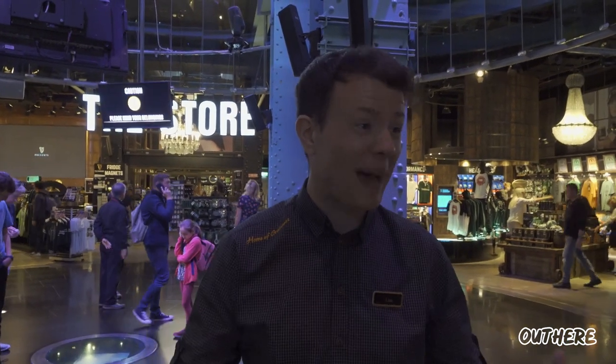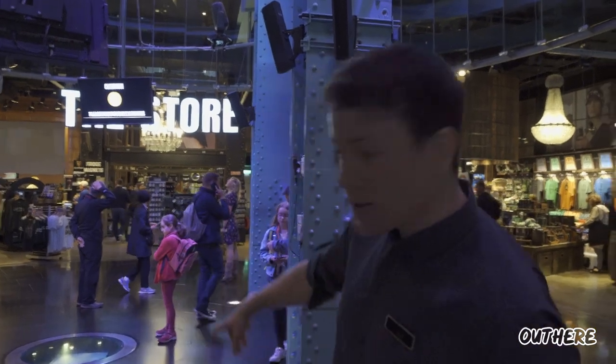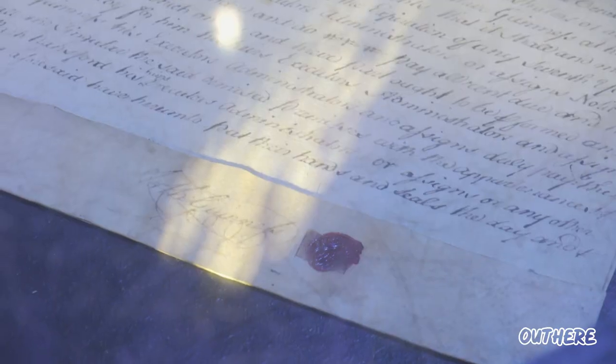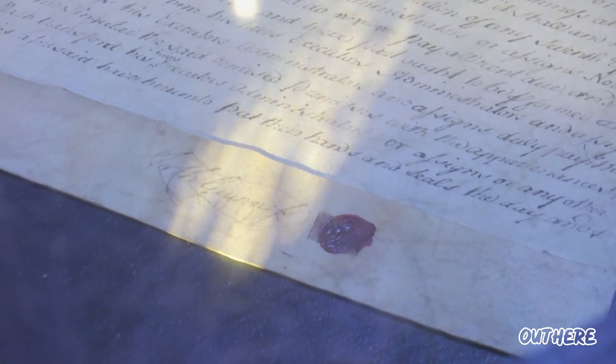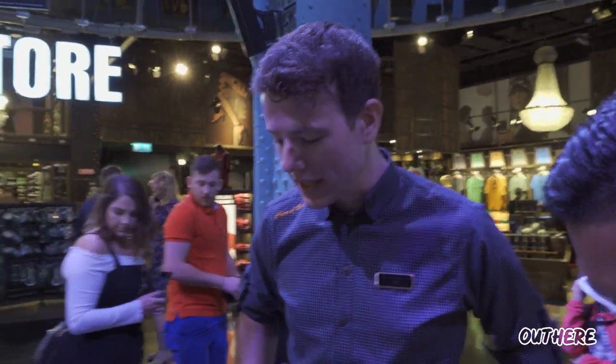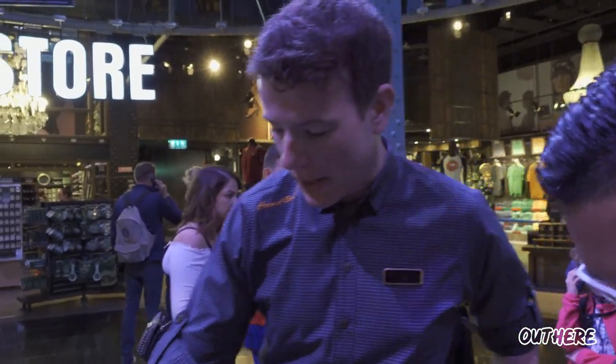We have 15 Guinness breweries around the world, though this is the biggest in terms of capacity. Down here in the center is the most important document in this building — the lease that Arthur Guinness signed on the 31st of December 1759, for a period of 9,000 years. We are 260 years into a 9,000-year lease.